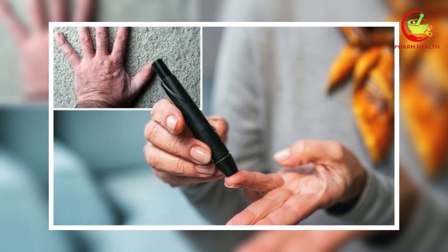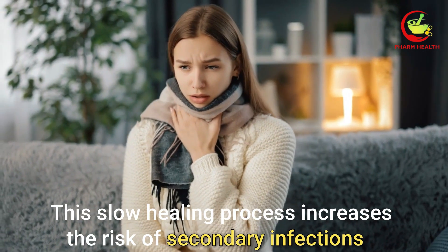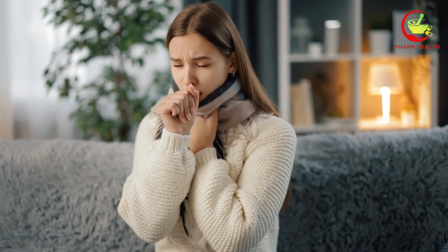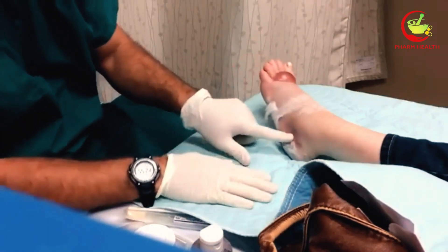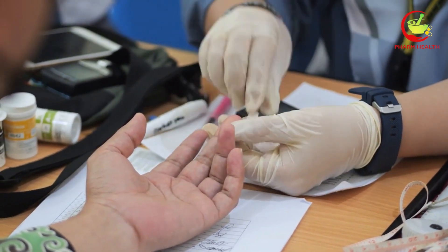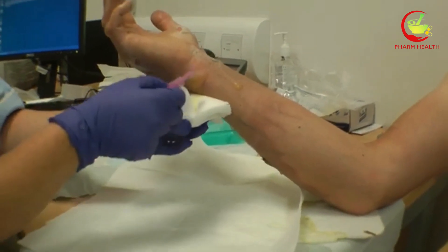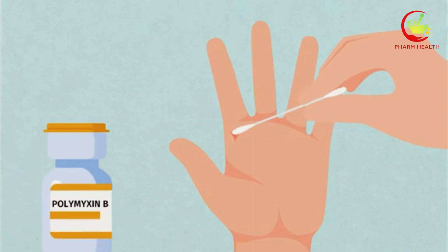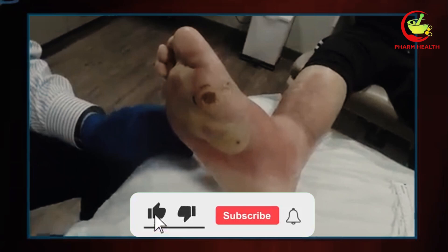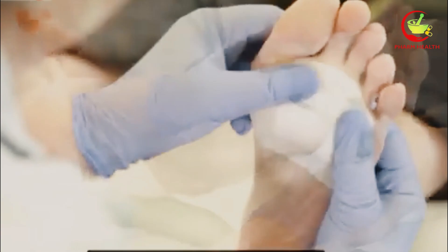Despite their alarming appearance, diabetic blisters typically heal on their own, albeit slowly, over a few weeks. However, this slow healing process increases the risk of secondary infections, further complicating the condition. Monitoring for signs of infection around the blistered area is crucial, as is maintaining optimal control over blood sugar levels to support the body's natural healing processes. For individuals experiencing diabetic blisters, it's essential to consult with your doctor. They can offer guidance on proper care and preventative measures, and assess the blisters to ensure they are indeed related to diabetes and not another underlying condition requiring different treatment.